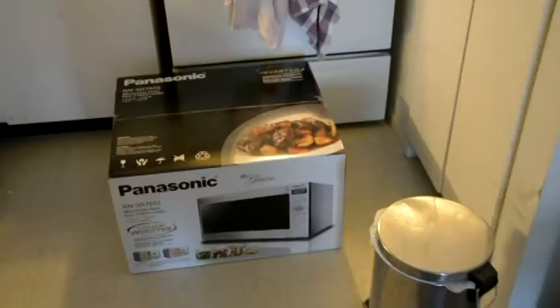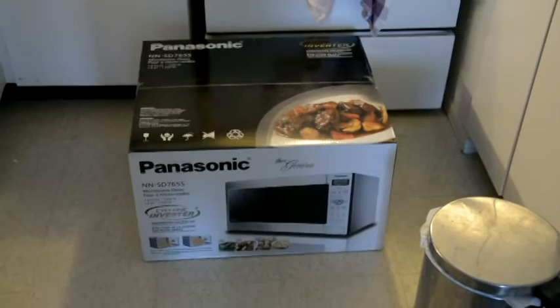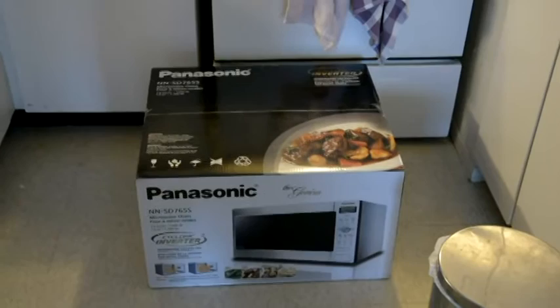I'm going to explain why I bought this microwave and what happened to the other one I bought and why it broke. I'll explain that in the next video, so stay tuned.